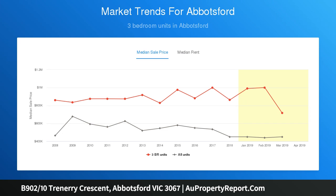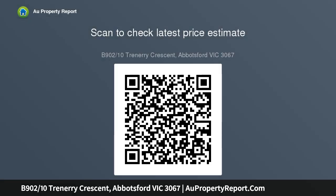Security entrance, reverse cycle heating and cooling, huge 57 SQM of living plus 9 SQM of balcony, and secure undercover parking and storage.